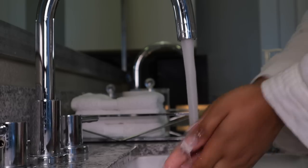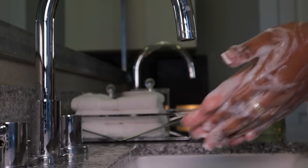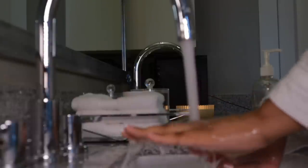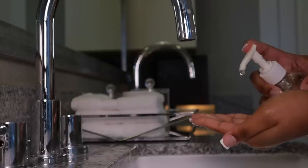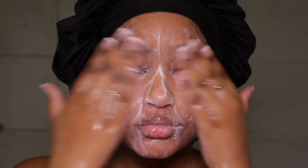I'm starting off by washing my face before I get in the shower because I want to do a mask and let it sit on my face while I bathe. Always make sure your hands are clean before you wash your face because you want to get rid of all the bacteria. I'm using my Youth to the People cleanser to wash my face.